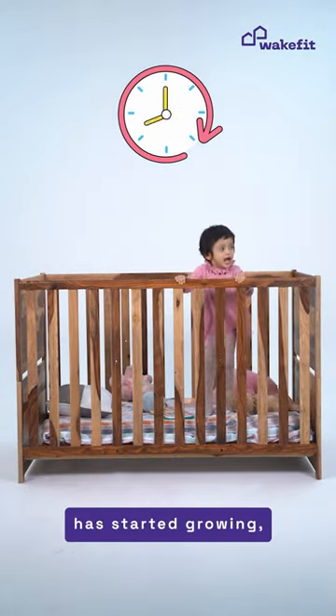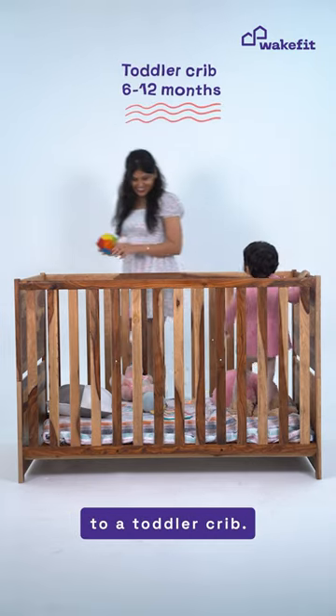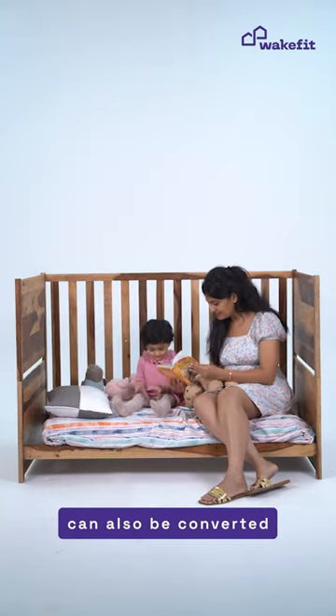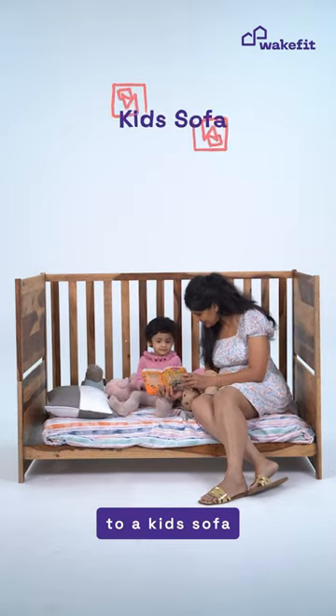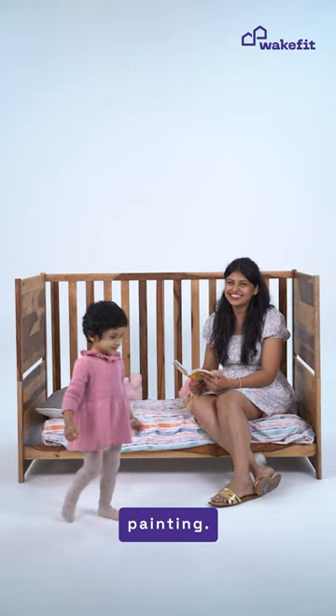Now that your little one has started growing, you can convert this little crib to a toddler crib. Perfect for playtime and more. This crib can also be converted to a kid's sofa where your little one can enjoy reading a book or even spending their time painting.